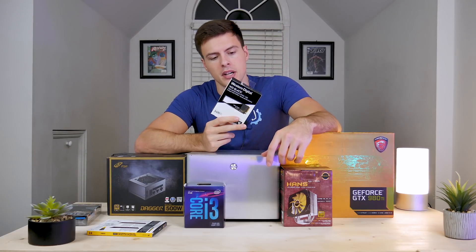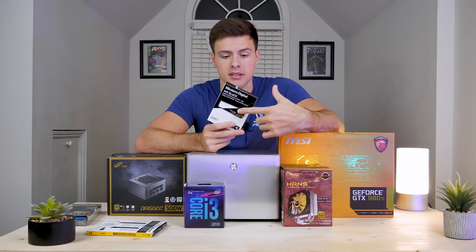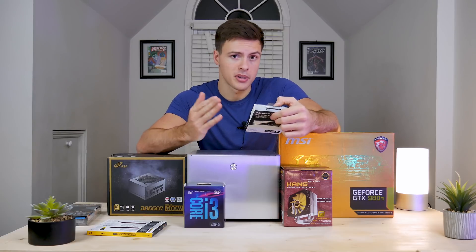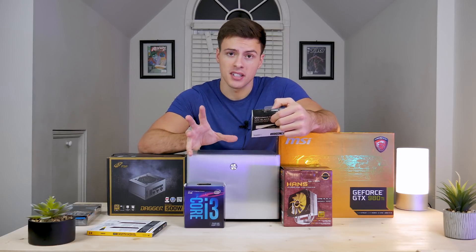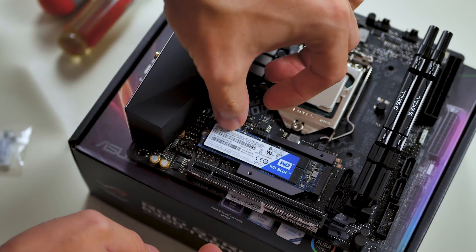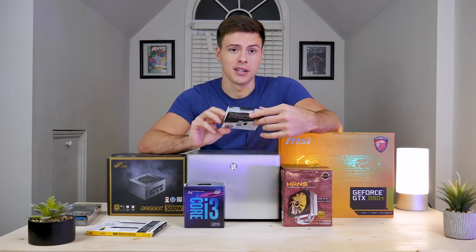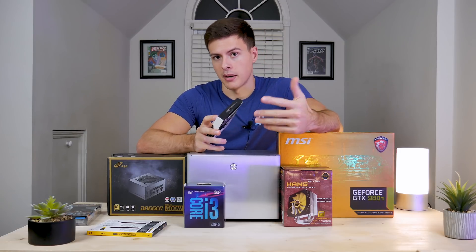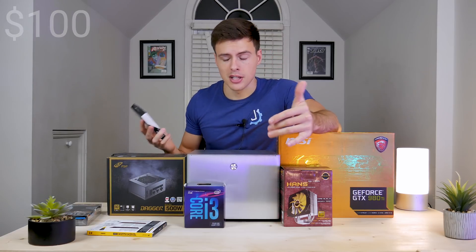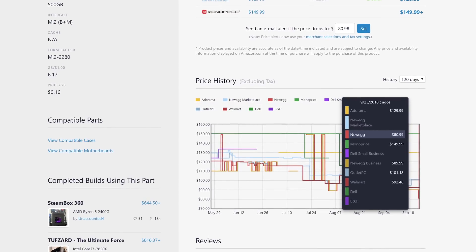For storage and keeping our OS, we have a 500 gigabyte SSD by Western Digital. It's not an NVMe drive — it's a regular M.2 drive using the M.2 interface but running at SATA-based SSD speeds, which is slower than NVMe. Still has really good speeds compared to a hard drive. This is around $100, and SSD prices are getting ridiculously low, so you can often snag a deal.